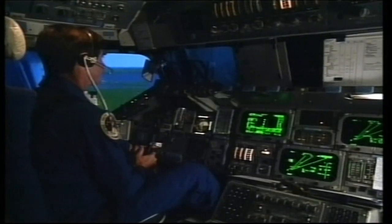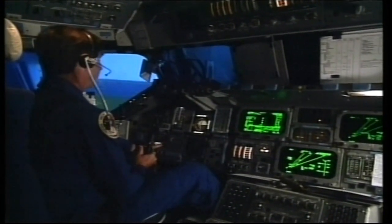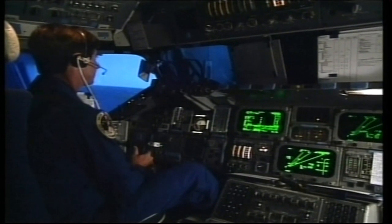This astronaut is landing the space shuttle for the fifth time today — it's the shuttle mission simulator's motion-based crew station.